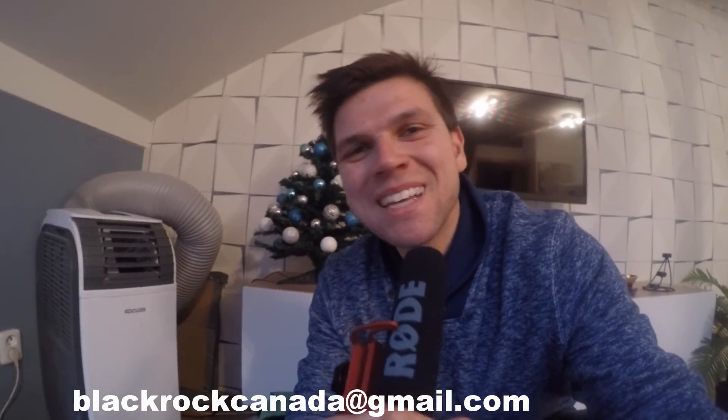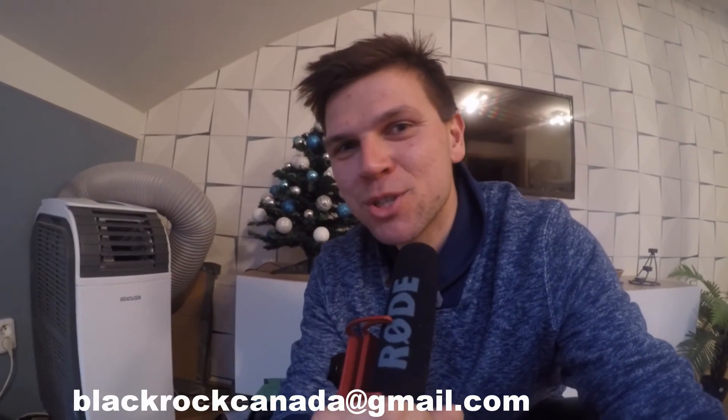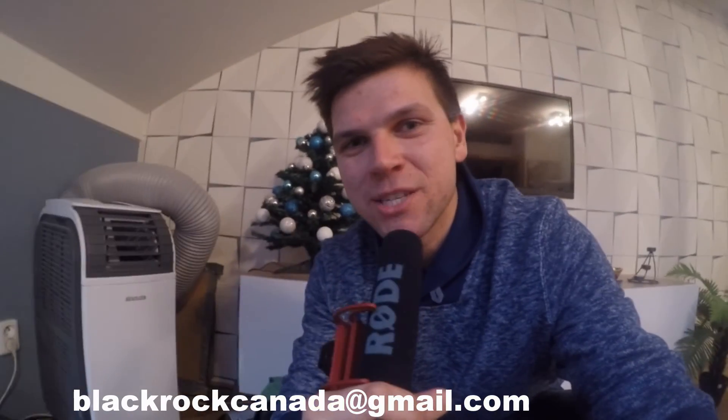And as they say here — ahoy from Czech Republic! This is Orest from BlackRock HVAC, and we'll see you again. Ciao.